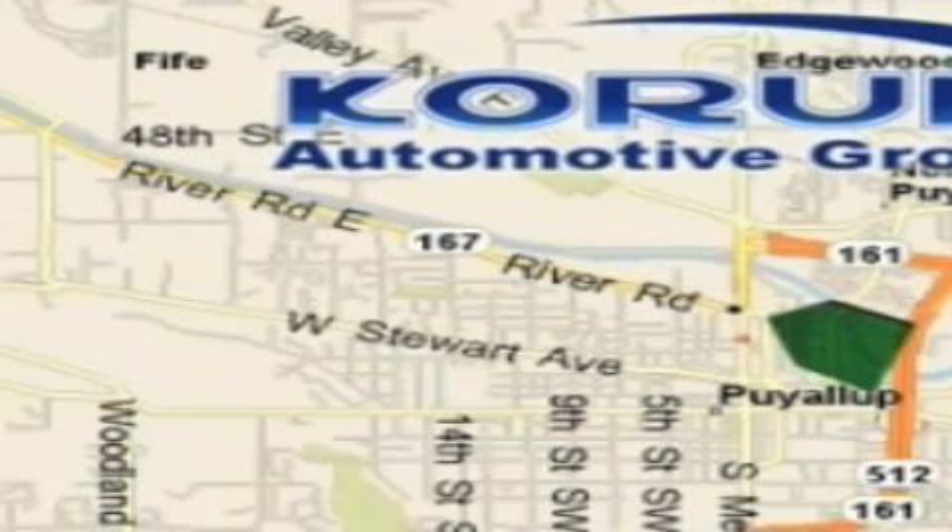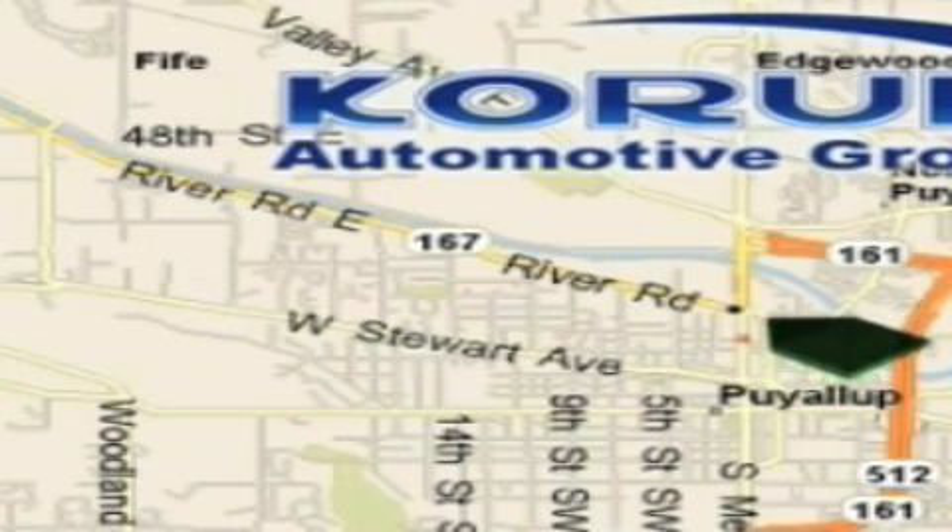Providing excellence in sales and service of new Fords, Mitsubishi and Hyundai products along with a huge selection of pre-owned vehicles. Come visit Corom Corner, or email our internet staff at iteam@corom.com.